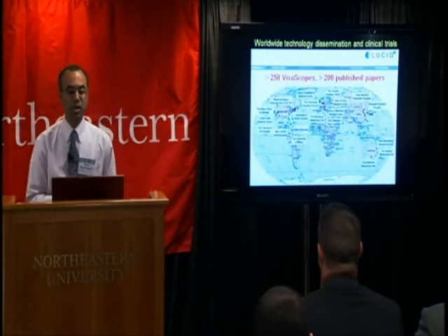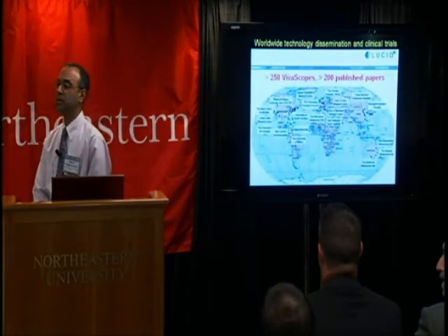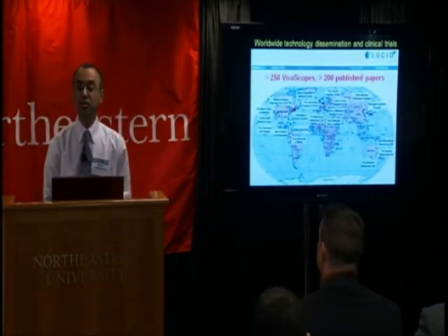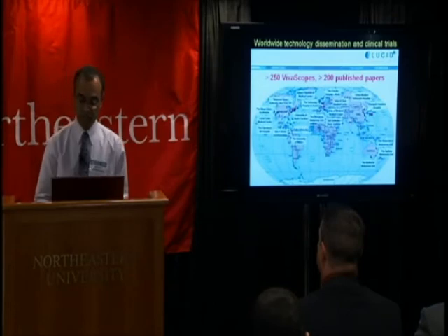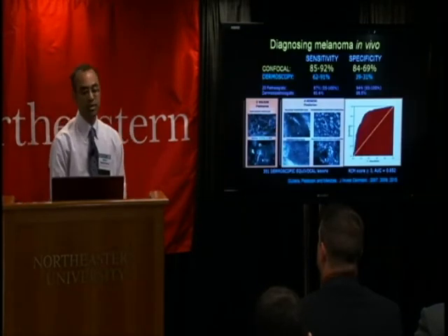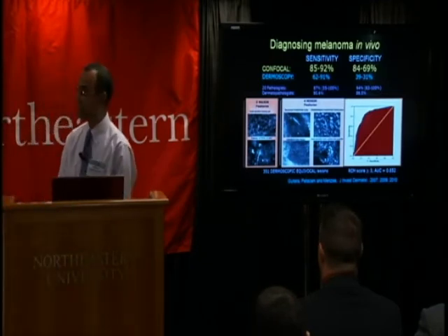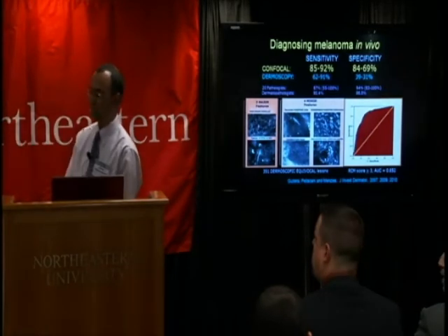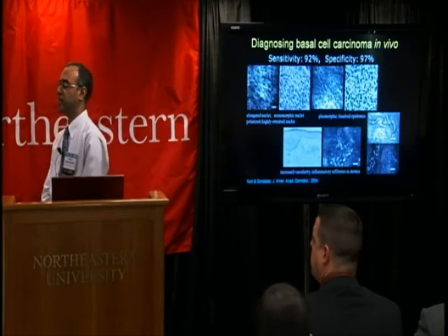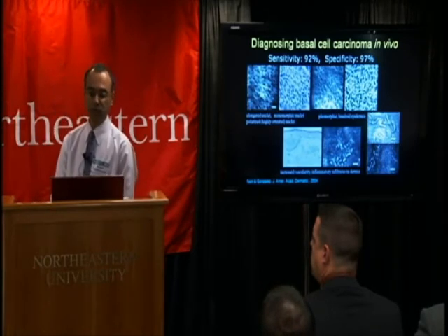Clinical trials for the in vivo imaging microscope are progressing nicely, with Lucid having placed the microscope in the hands of leading dermatologists all over the world. The technology is showing success for detecting melanoma in vivo with a sensitivity and specificity superior to that of dermoscopy, as well as detecting basal cell carcinoma in vivo with very high sensitivity and specificity, making it clinically relevant and useful to clinicians.